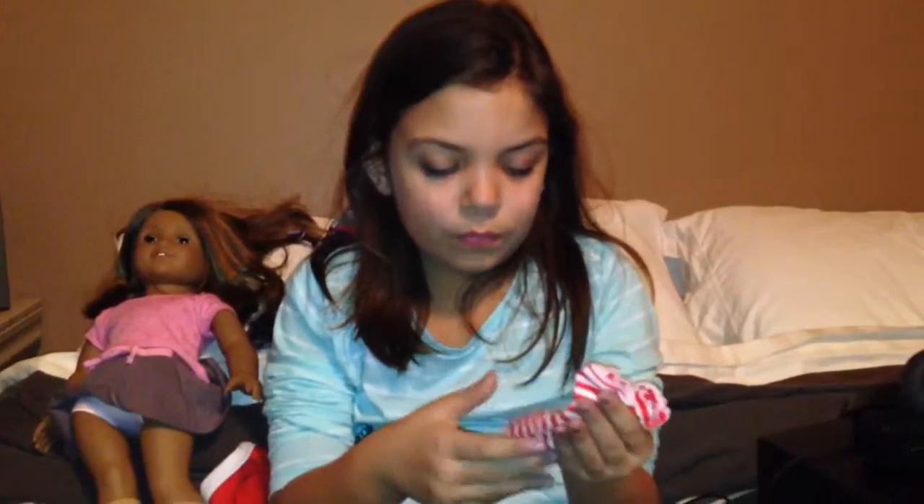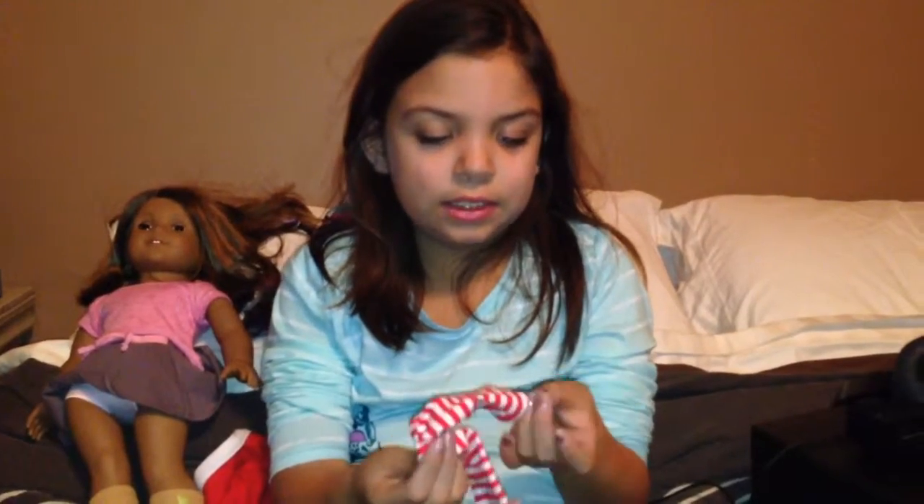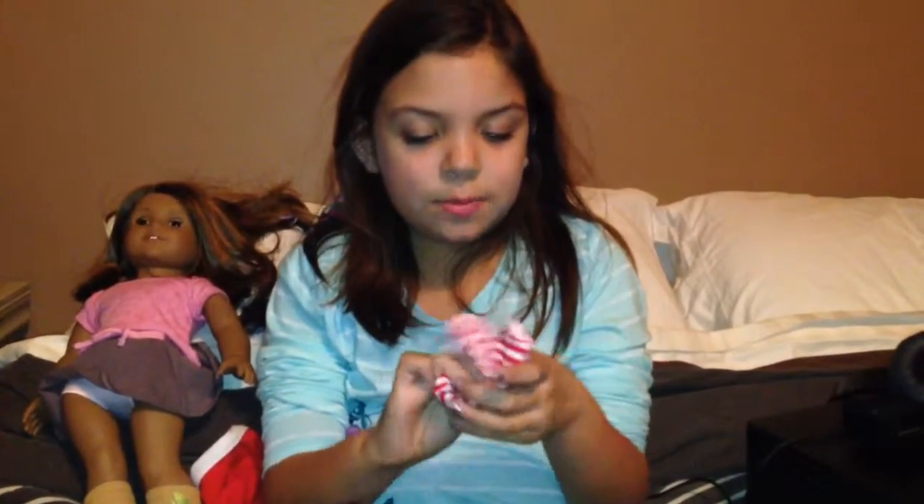It's the Santa hat and the cute little socks. I don't think they sell this anymore in the American Girl store, but I don't know.